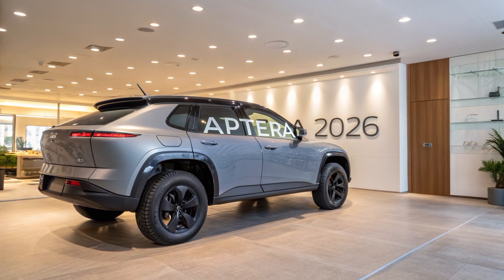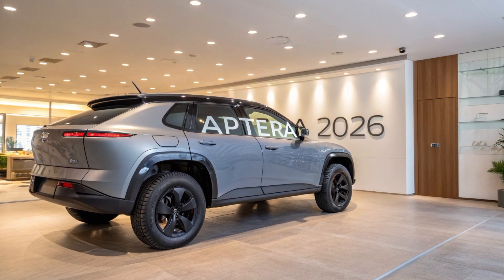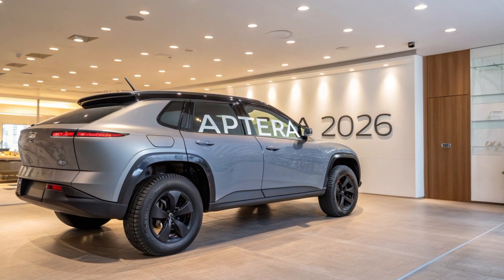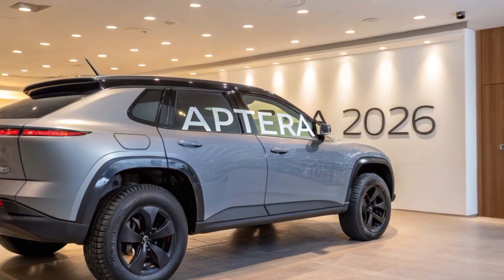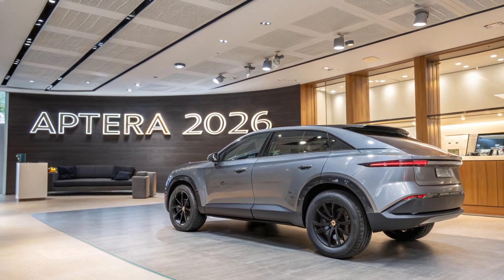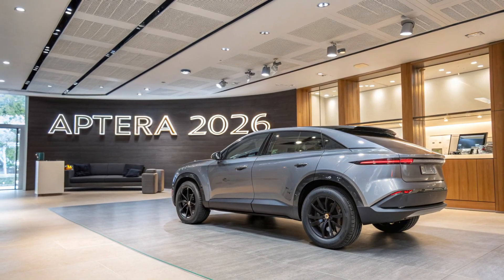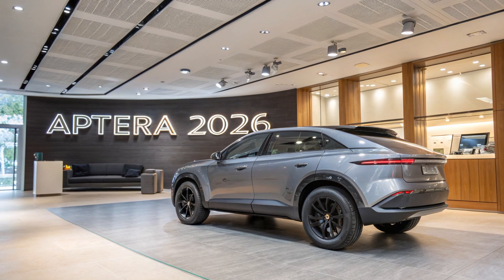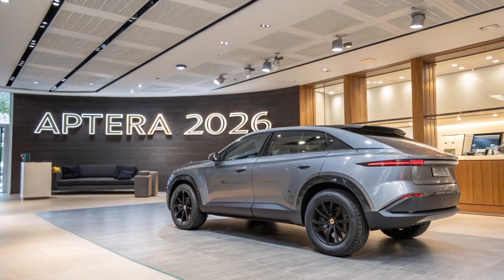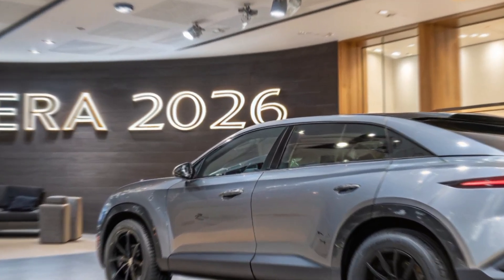What makes the 2026 Aptera truly extraordinary is its ability to run on sunlight. Integrated solar panels across its surface can generate enough energy to provide up to 40 miles of driving per day under ideal conditions, without ever plugging in. That's more than enough for the average commuter, which means some drivers could go weeks or even months without needing to charge from the grid. This groundbreaking solar integration makes Aptera the first mass-produced vehicle capable of daily driving without external charging, setting it apart as the most sustainable option in the EV landscape.